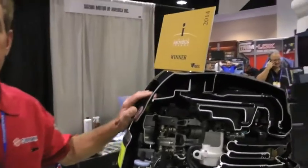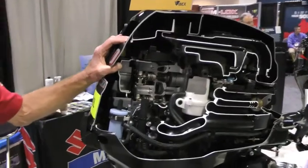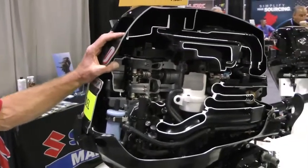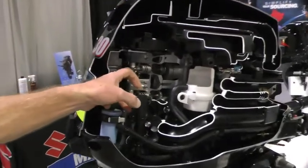I'm David Greenwood with Suzuki Marine, and here we're at IBEX in Tampa, Florida. This here is our new Innovation Award winner, the DF25 and 30 outboard four-stroke engine. This particular motor is three-cylinder inline, and some of the innovative properties we have on this engine are roller rocker arms.